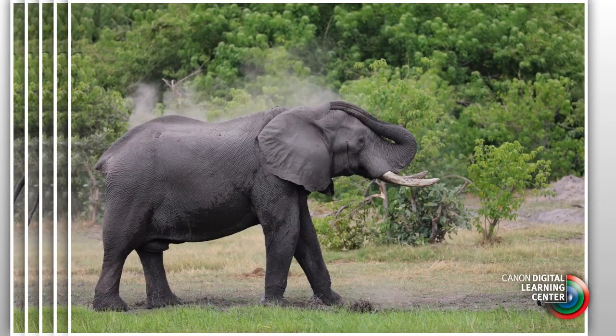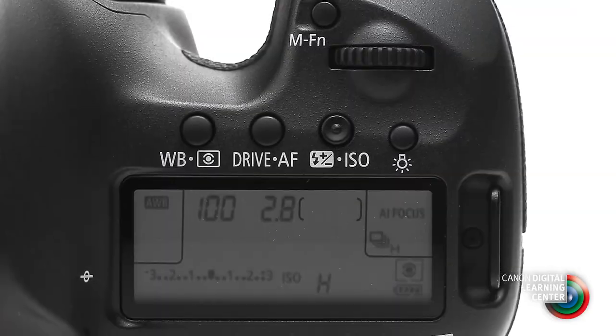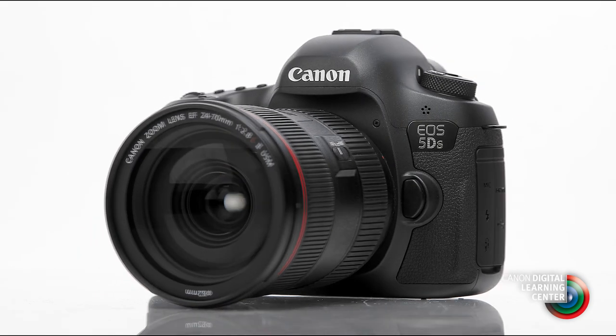The new cameras shoot at up to 5 frames per second. Moving into the EOS 5DS is an easy transition, whether you already are a Canon shooter or if you're coming to Canon from a different brand.